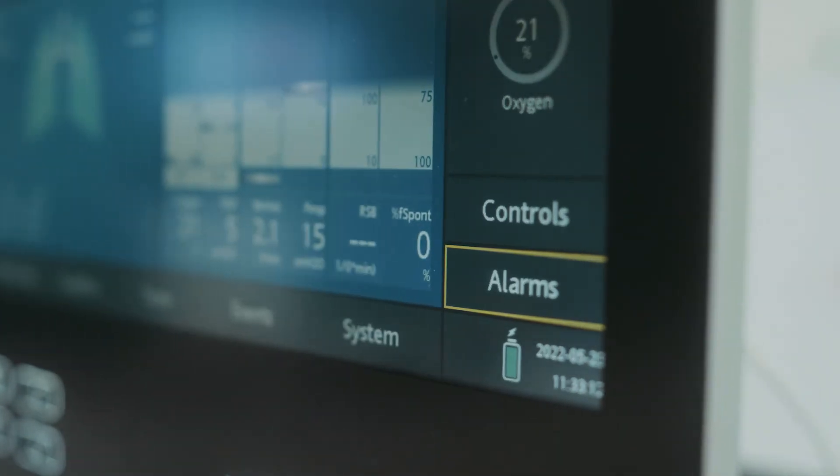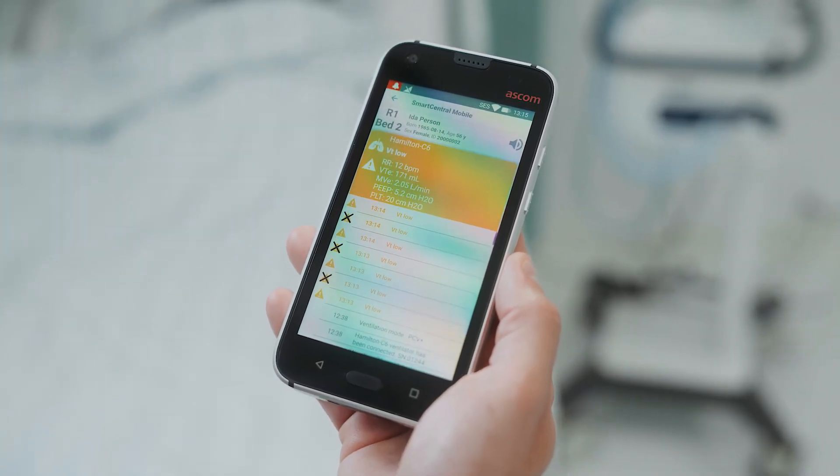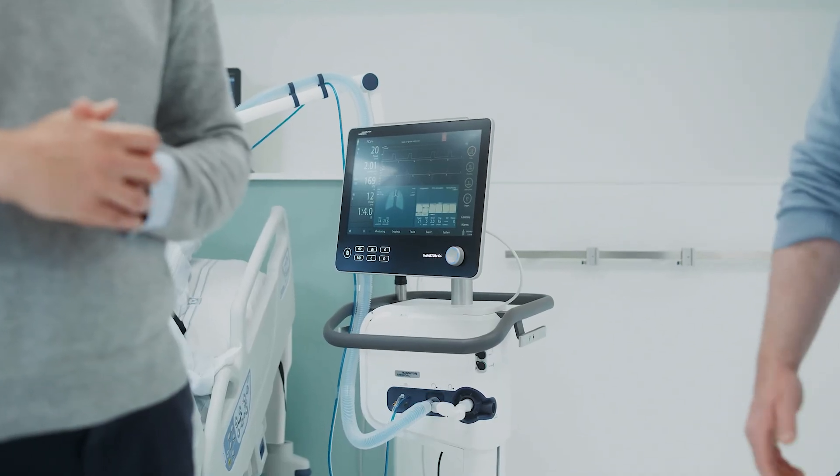A quieter working environment can mean big savings for hospitals and healthcare organizations. Finally, what we have achieved with silent medical alarms is not the end of a journey — instead, this is only the beginning of making truly silent medical alarms available to everyone. Critical care professionals have long dreamed of a better healing environment for our most vulnerable patients, and together with partners like Hamilton Medical, we are turning that dream into a reality.